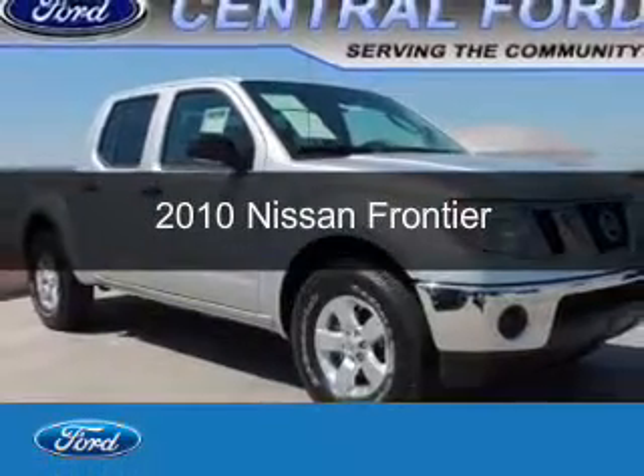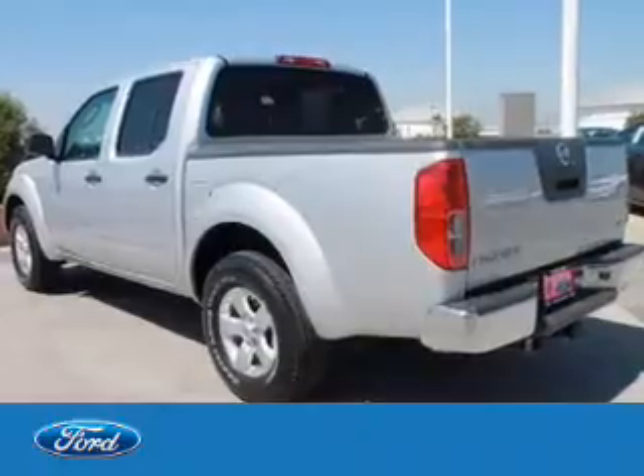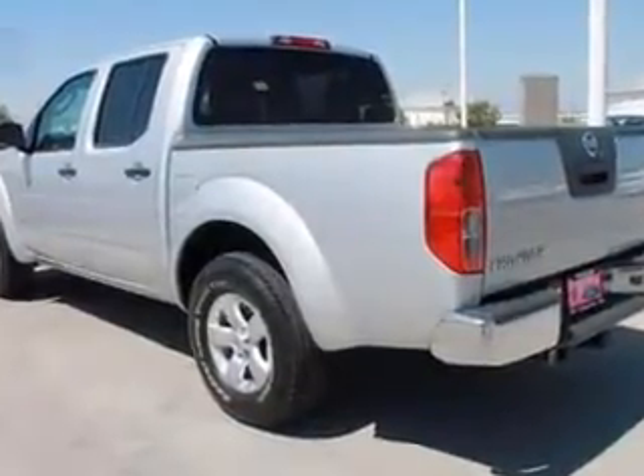This is a used 2010 Nissan Frontier, powered by Rear Wheel Drive, a 4 liter, 6 cylinder engine.